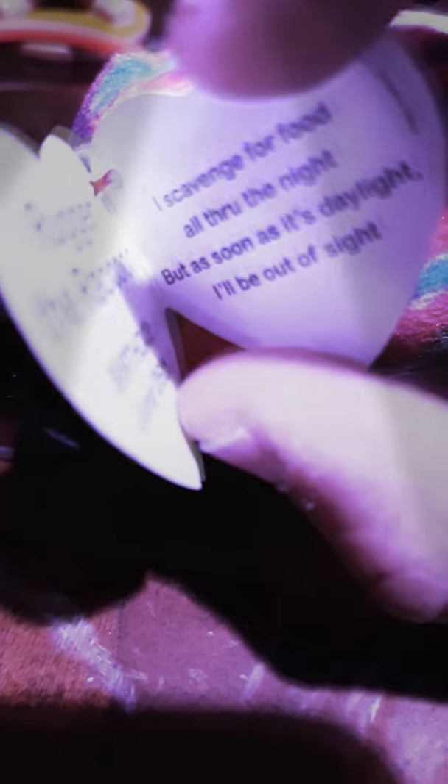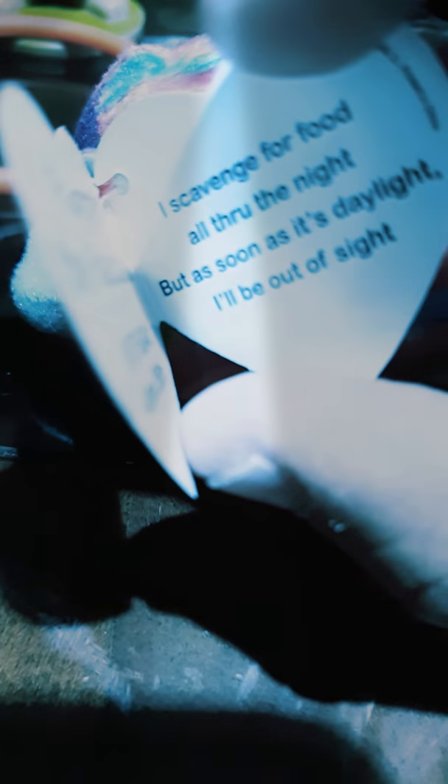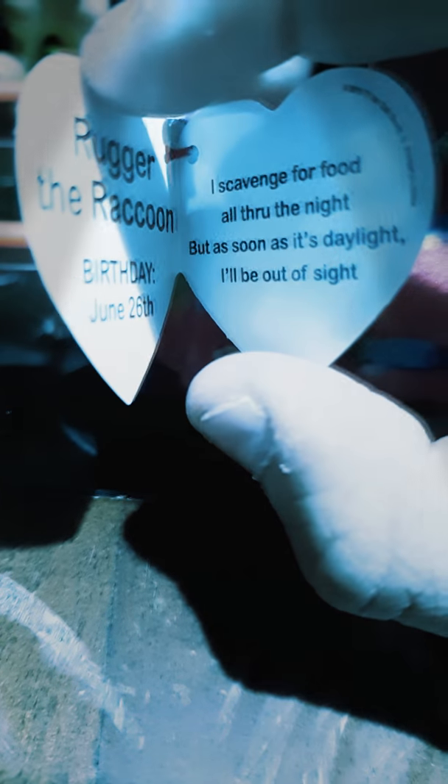Now let's look at some other stuff inside. It says about what Ruggers the raccoon does: 'I scavenge for food all through the night, but as soon as it's daylight I'll be out of sight.' So he hunts for food at night, like regular raccoons do.